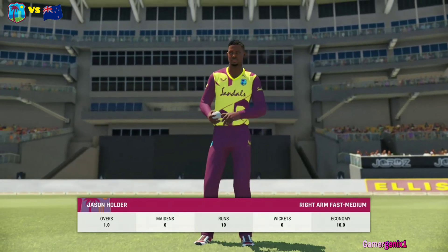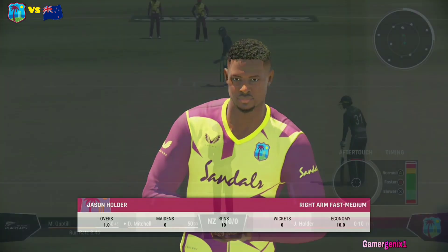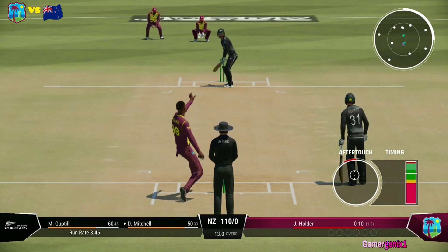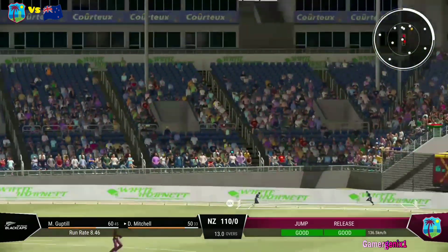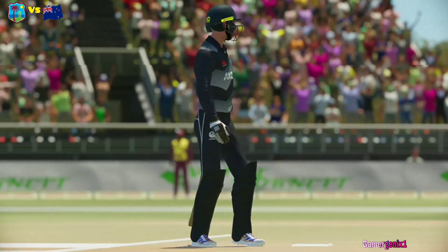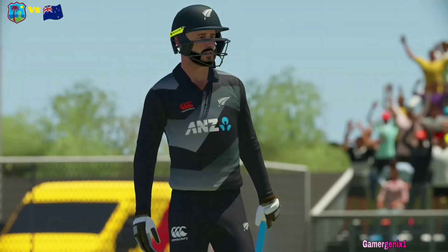Holder, the pace bowler, coming into the attack. Got all of it and for six — that's a brilliantly aggressive shot. Gets onto the front foot and it's flown over the boundary.